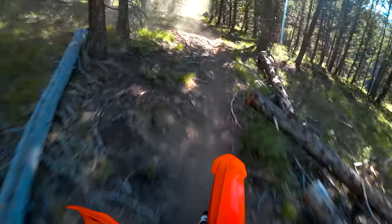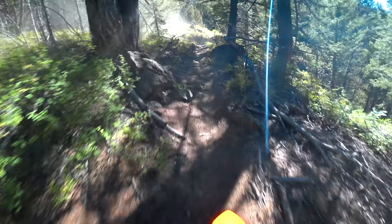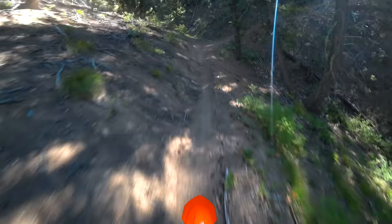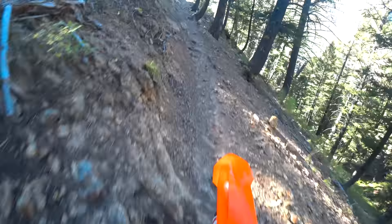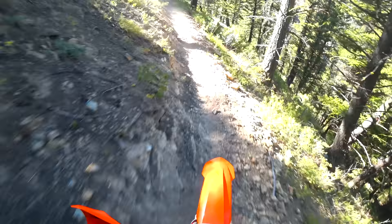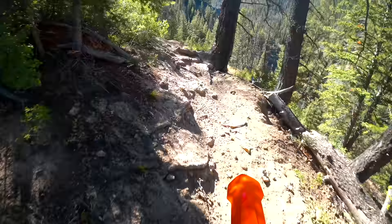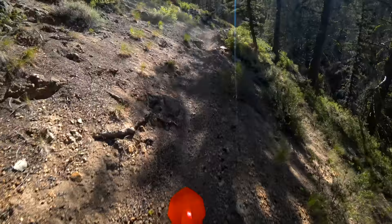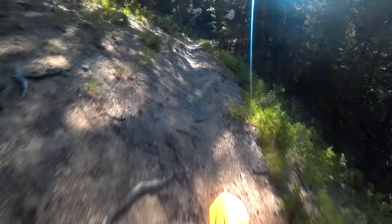The dust is just hanging a little bit but it's not too bad — you can see shafts of light coming through the trees here. Tyler's in front of me on his 2019 KTM 300 XC. Look at that — just on the side of the mountain here, side-hilling like a boss.